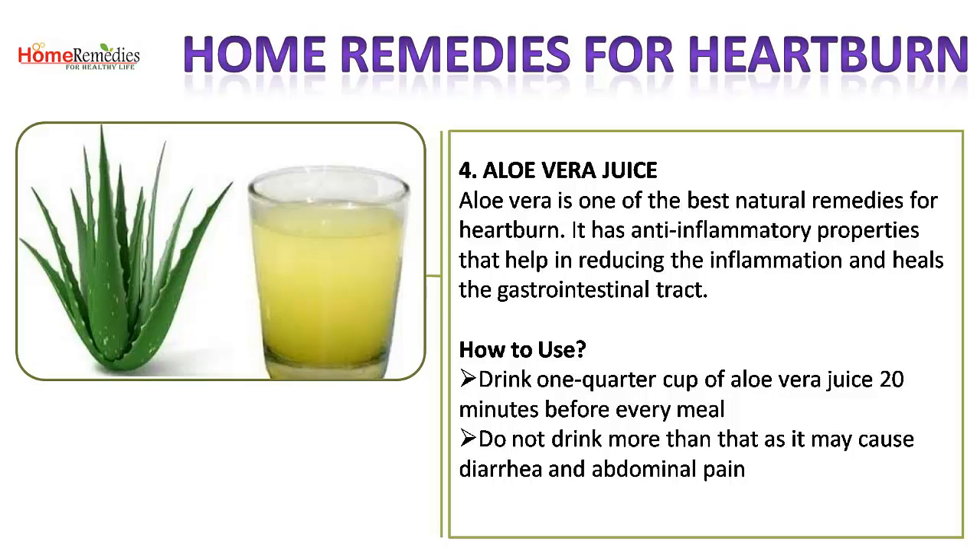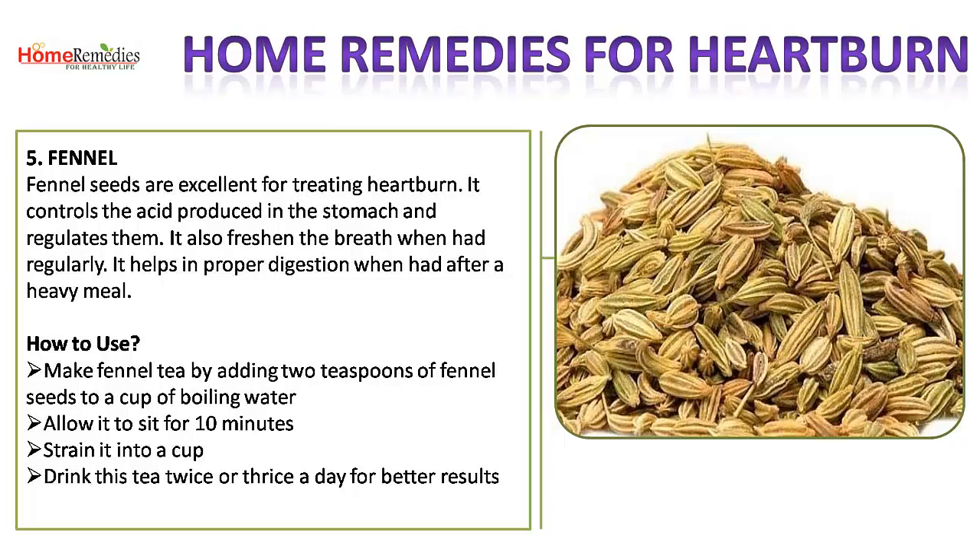4. Aloe Vera Juice. Aloe vera is one of the best natural remedies for heartburn. It has anti-inflammatory properties that help in reducing inflammation and healing the gastrointestinal tract. How to use: drink a quarter cup of aloe vera juice 20 minutes before every meal. Do not drink more than that, as it may cause diarrhea and abdominal pain.